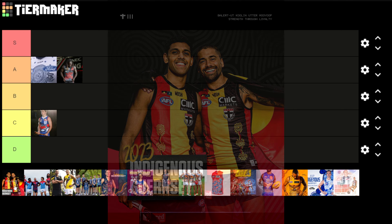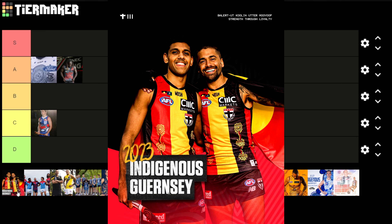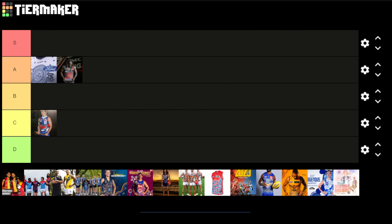Now the St Kilda one — this one is very simple but I reckon this is the best guernsey out of all of them. It obviously represents the Aboriginal flag. It's simple but it looks really good. Let me know what you think is the best guernsey out of all of them. I think this is the best one out of the lot and for that it gets an S.